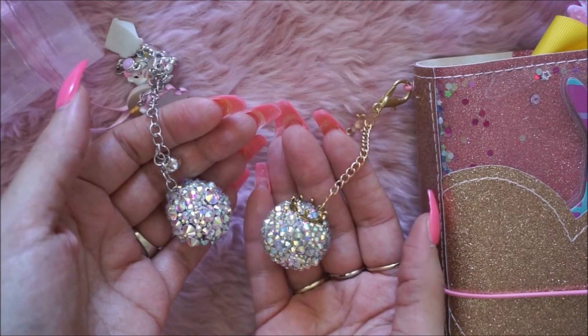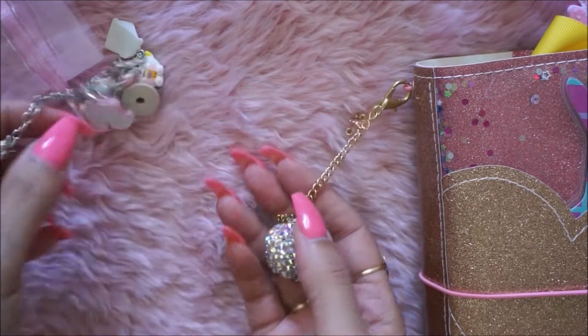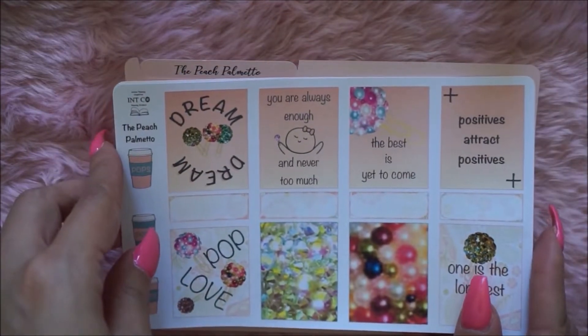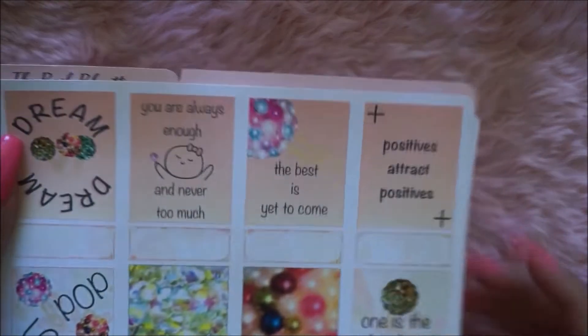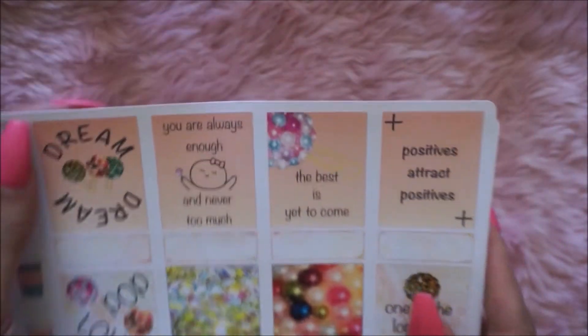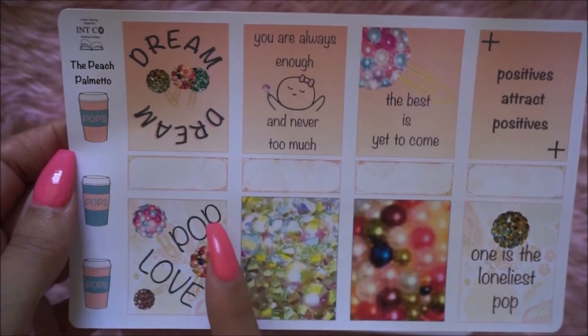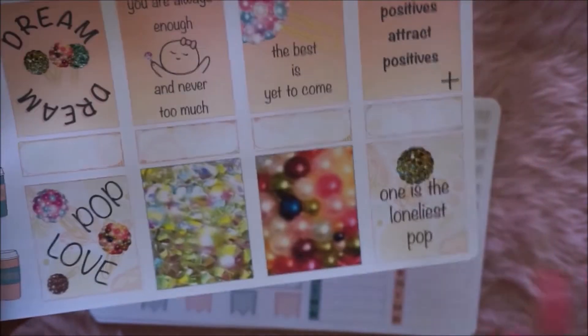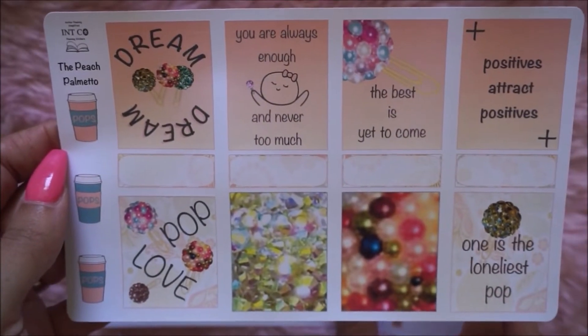She upgraded my little pop — this one's really happy. So the Peach Palmetto and the INTCO collab — they made their own sticker kit, so I was happy to get my hands on it. These are the full boxes here, super cute. It says 'Pop Love' — love this one. This one is 'The Loneliest Pop,' how cute. So I have those.